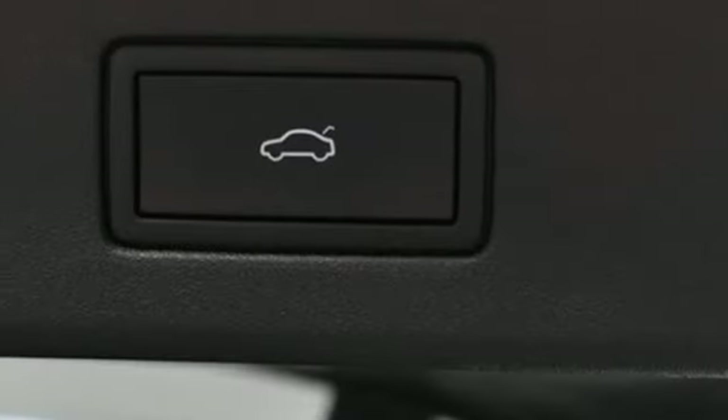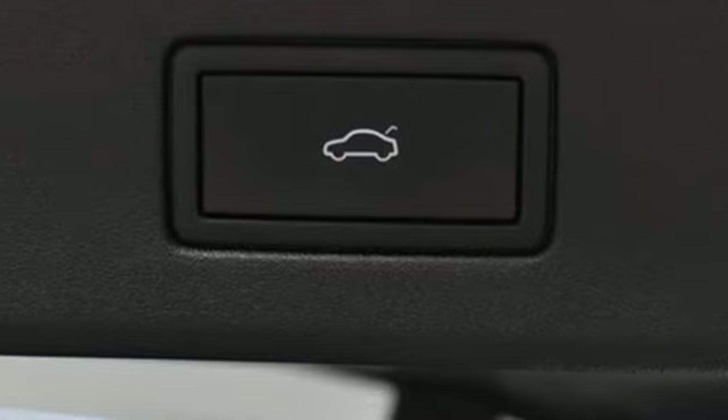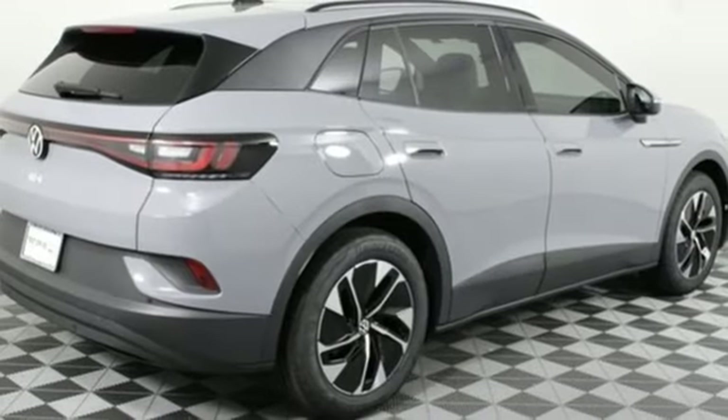Streaming audio, hands-free liftgate, memory exterior door mirror settings, and electric-only powertrain.